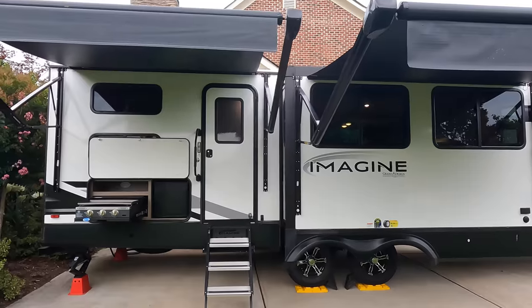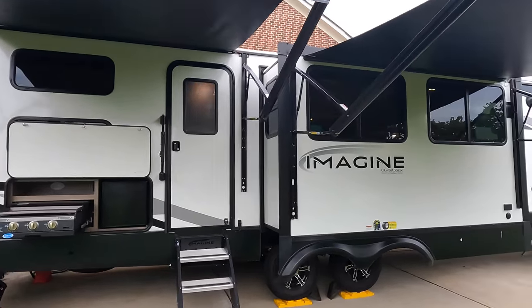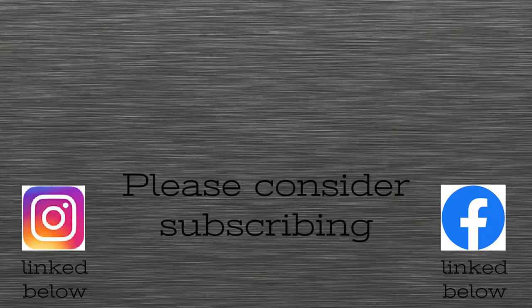I hope you guys enjoyed. If you did, consider subscribing. See ya.